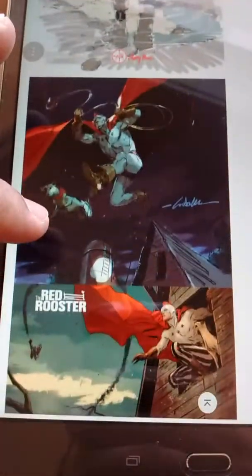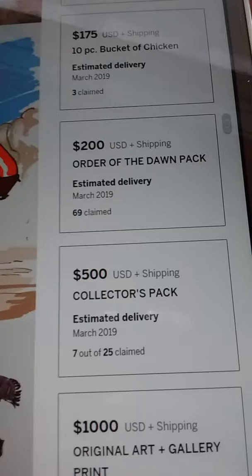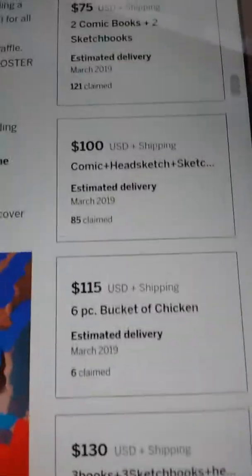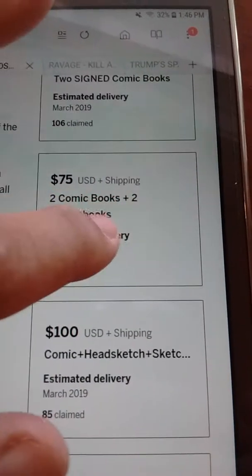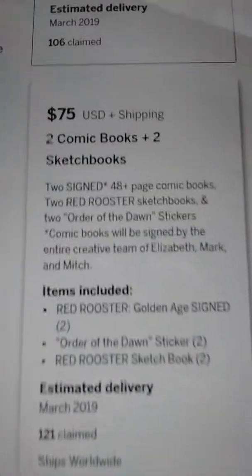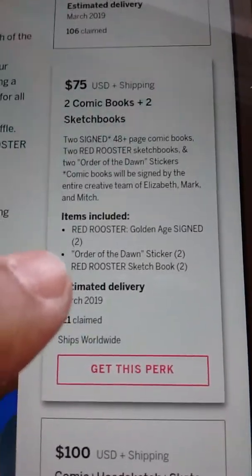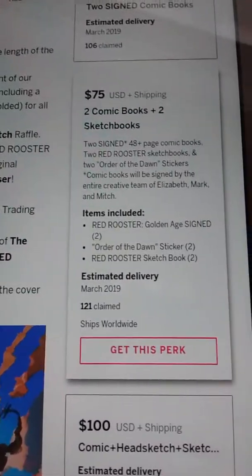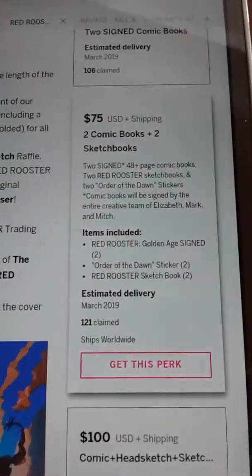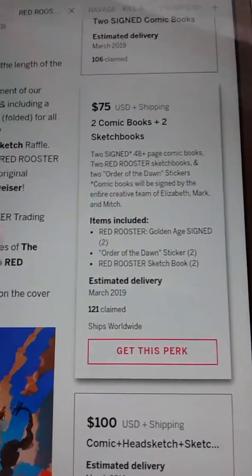There's different levels to back this book. For $75, you get two comic books and two sketchbooks. I think this is the best one you should get because of the sketchbook option. If you guys go to the Last Comic Book Artist on YouTube, you'll see live videos of Mitch sketching and doing the drawings for the book. You can't pass this one by. The comic book is great, but you need the sketchbook as well. I also got this tier due to signed comic books because I want to give them to friends.